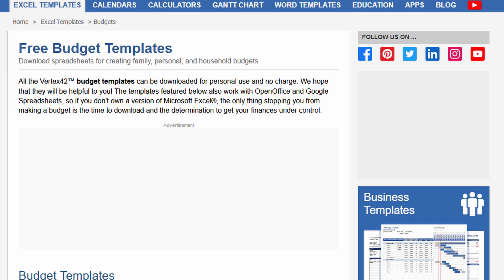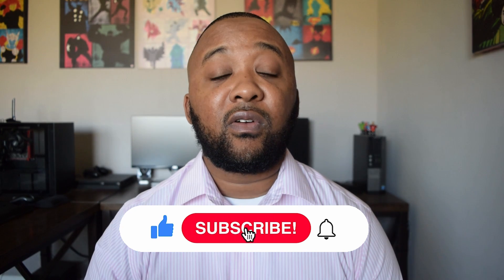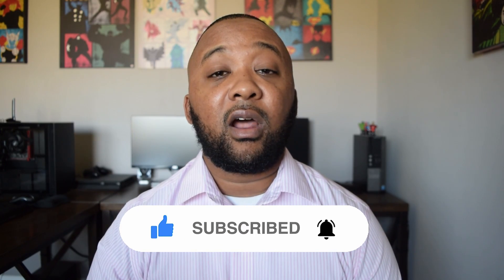Vertex42 has hundreds of templates and calculators available to help you on your personal finance journey. So just about any template or spreadsheet that you could possibly think of, Vertex42 has you covered. All of these templates that you can download are free of charge. Vertex42 is my favorite website to find all of the personal finance tools that I need, because it's a one-stop shop for all personal, business, and financial needs that you may have.